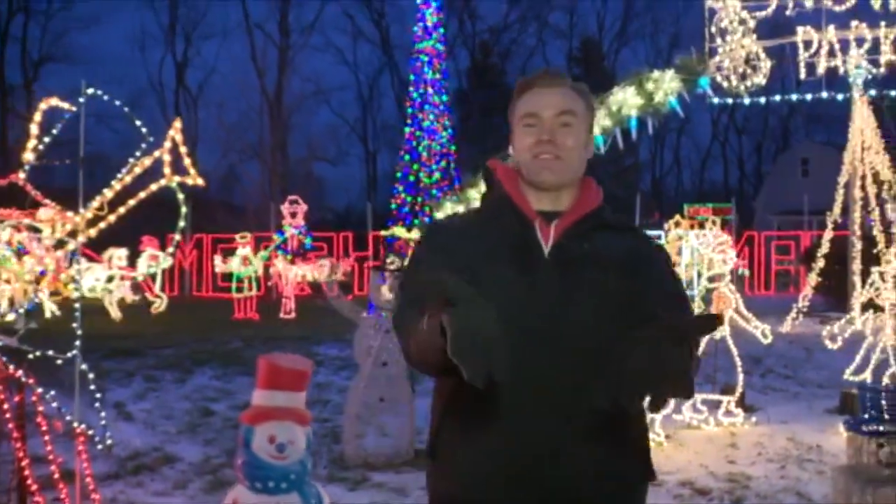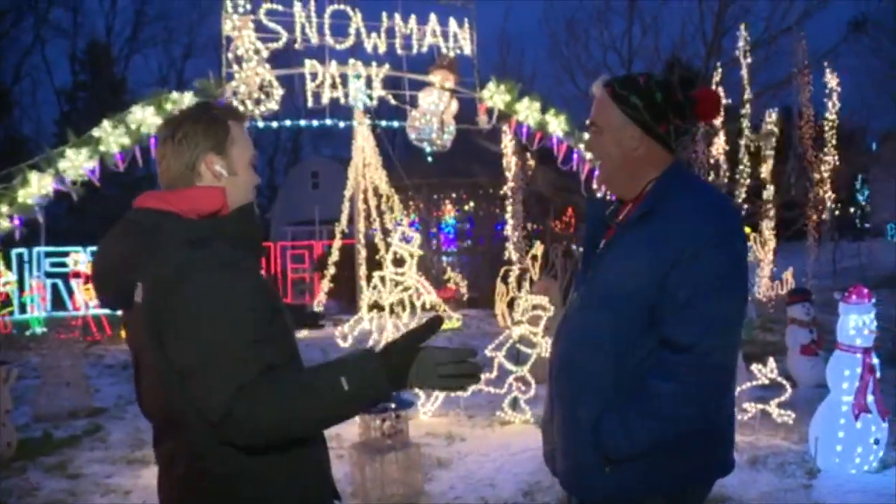Welcome back to Centerburg. What we're about to show you is in no way meant to offend anyone that didn't put up more than 30 million Christmas lights this season. We're just spreading the Christmas cheer this morning with Jerry Stambaugh, who made this incredible light display.